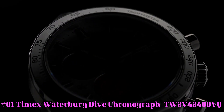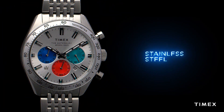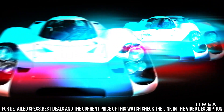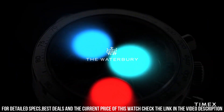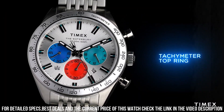Number 1. Timex Waterbury Dive Chronograph TW2V42400VQ. Dial Window Material Type: Mineral Glass. Display Type: Analog. Clasp: Deployment Clasp. Case Material: Stainless Steel. Case Diameter: 41mm. Case Thickness: 13mm. Band Material: Stainless Steel. Band Size: Men's Standard. Bezel Function: Stationary. Band Width: 20mm. Band Color: Silver. Bezel Material: Stainless Steel.